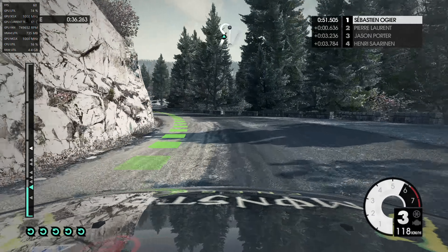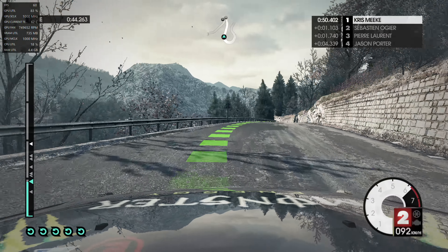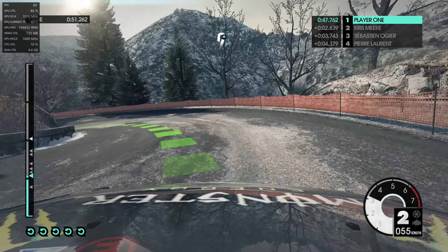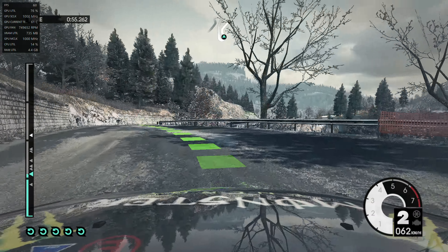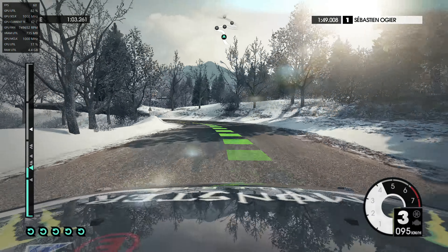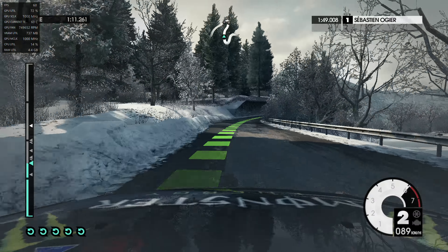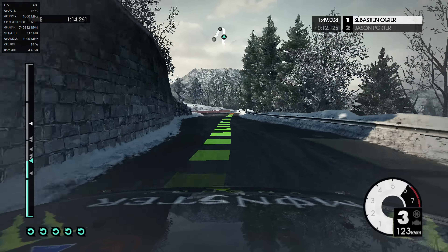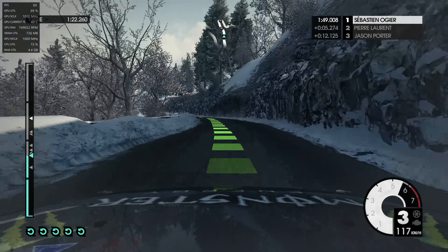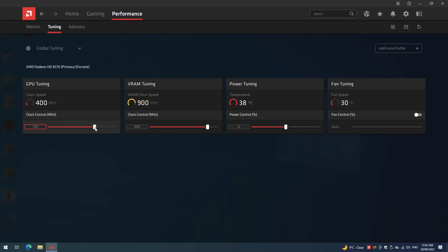I also tested media playback starting with the 8570. Unfortunately, the VP9 codec is not accelerated at all — it's entirely decoded on the CPU. H.264 content via YouTube (using a Chrome plugin to force it) struggled with 1080p60 videos, with the decoder sitting at around 90% utilization. Any mouse movement or overlay would cause dropped frames, so it's borderline able to run 1080p60. The 8570 can work as a 1080p media center card but requires the H.264 codec rather than the more efficient VP9.